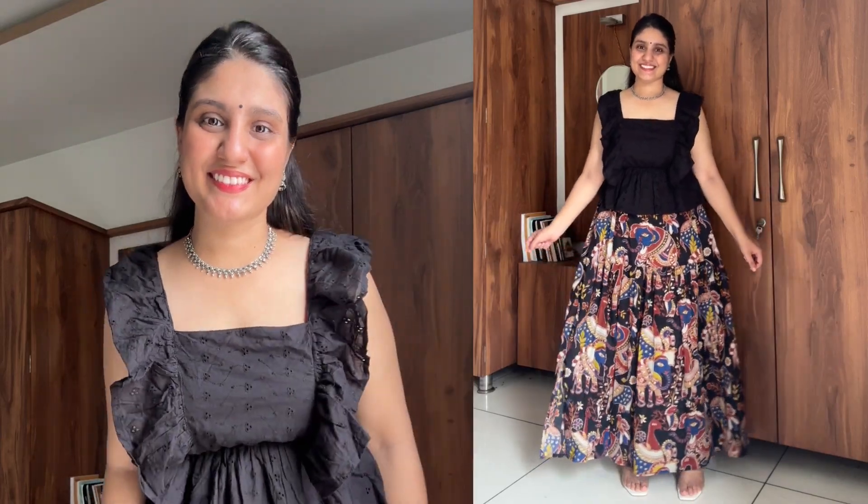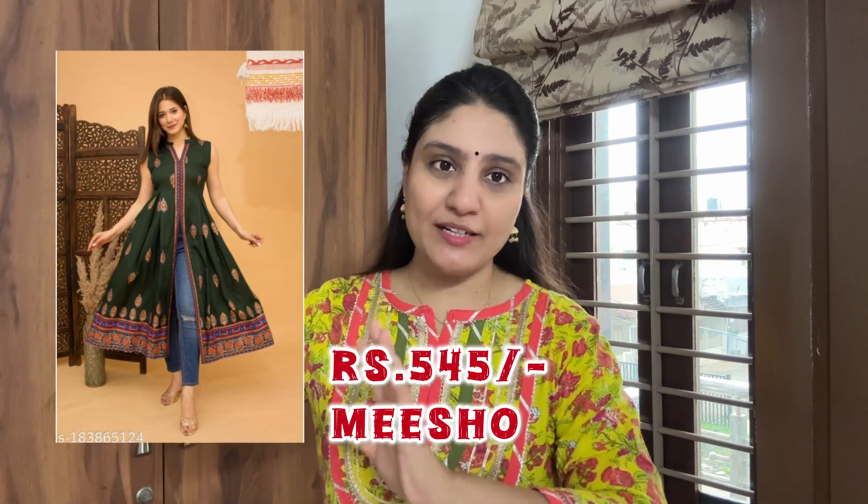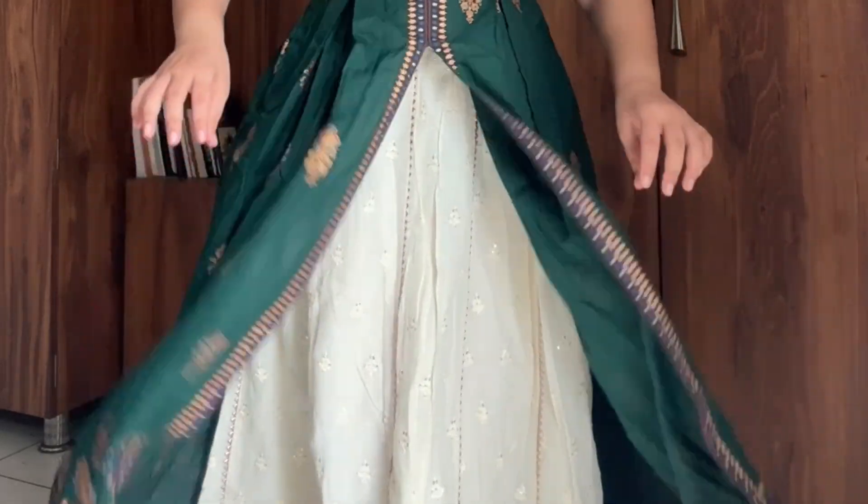Let's talk about the next outfit, which is something you may already know. I bought this shirt last year for around 500 to 600 rupees and I have already styled it many times in my videos. Today I have styled it with a skirt.